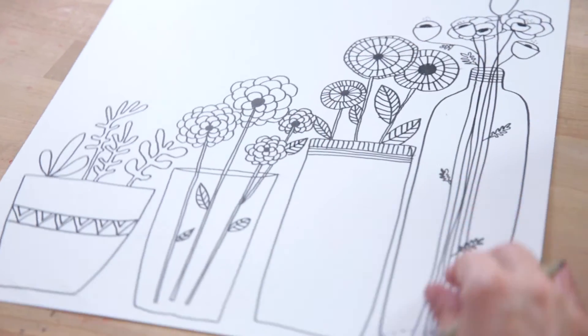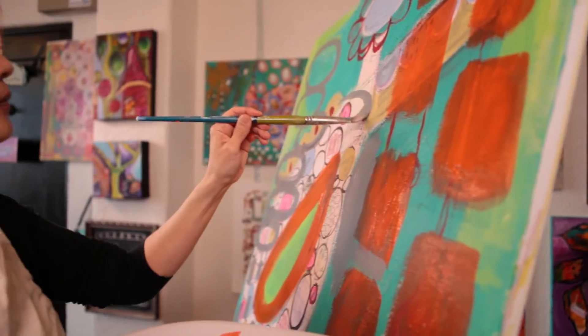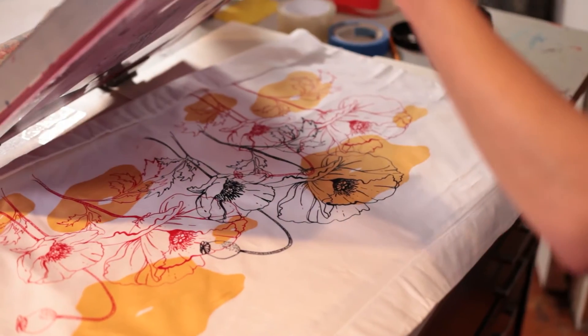Today we're going to talk about the basics of line drawing. The really important thing about this class is that we're going to make it really playful and fun. I feel incredibly honored to be a part of something that I think is revolutionary.